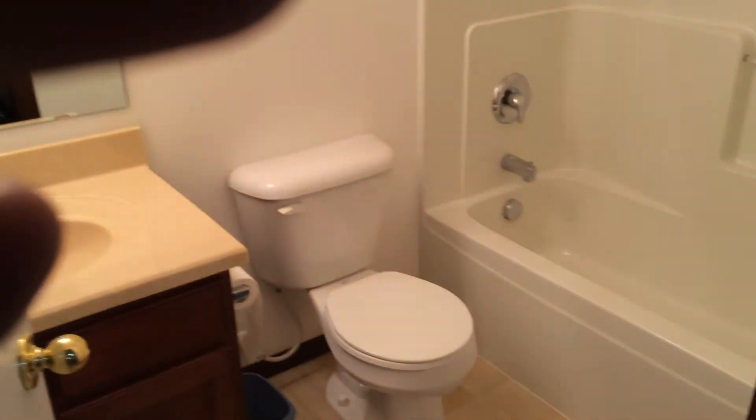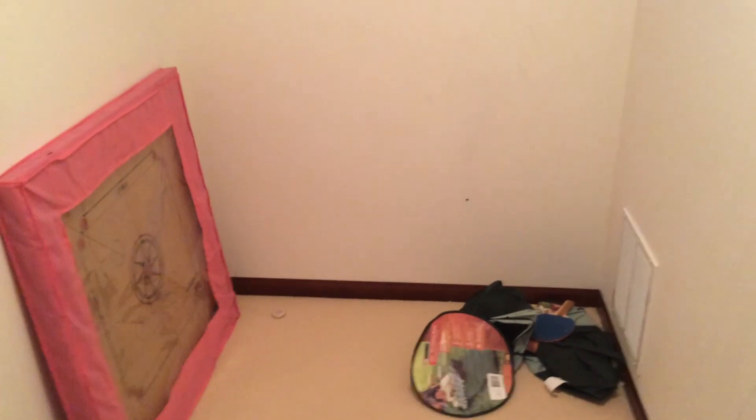There's a bathroom down here — full bath. And there's a bedroom in here. Nice big bedroom and it has a walk-in closet here as well. And that'll do it.